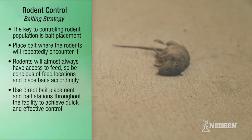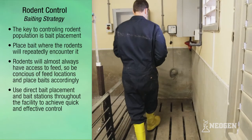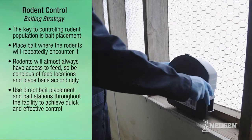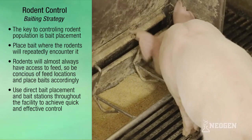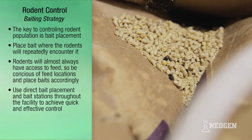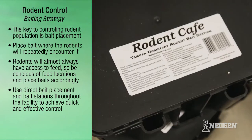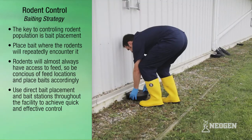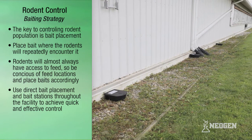When trying to reduce rodent populations, remember that the key to success is bait placement. It is very important to place bait where the rodents will repeatedly encounter it. In livestock facilities, no matter how well managed, rodents almost always have access to some amounts of feed. Therefore, they won't have to venture very far from their nests to search for food. A combination of direct bait placement and the use of bait stations in various pathways both inside and outside the facility is the best approach to achieve quick and effective control.